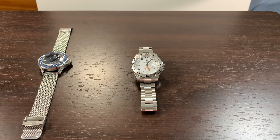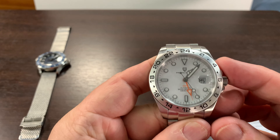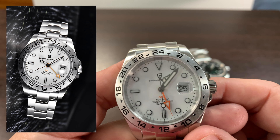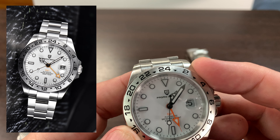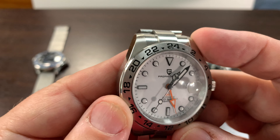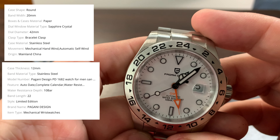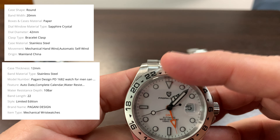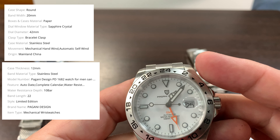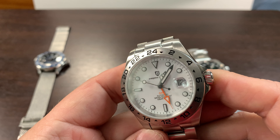And my number one watch is the Rolex Explorer Homage by Pagani — I like this one. This is a 42 millimeter diameter, which is what you'd get if you were to buy a real Rolex Explorer. The bezel looks great and I didn't find any sharp edges.